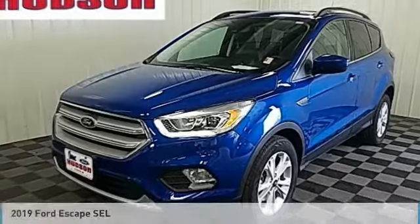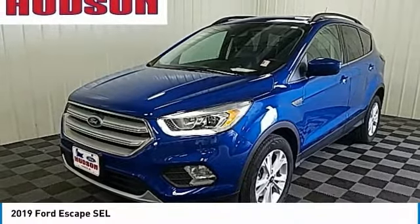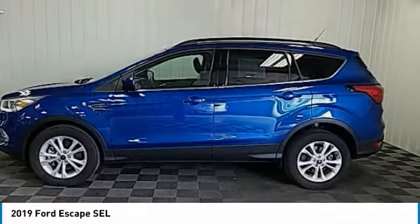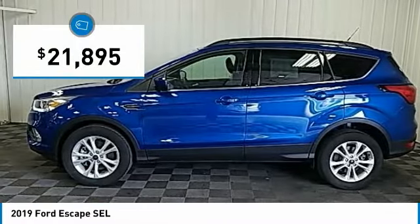I'm pleased to show you the 2019 Escape. Gas engines flex, tow, sip, and go with Ford Escape, and is priced below $25,000.